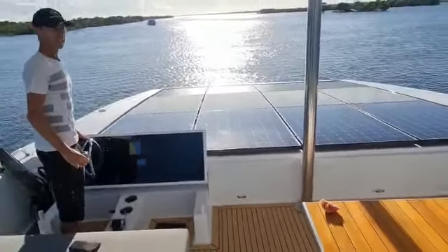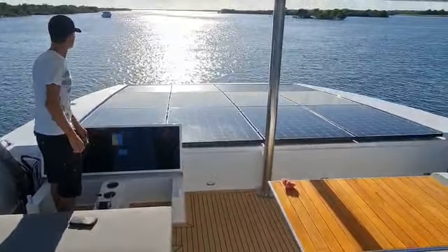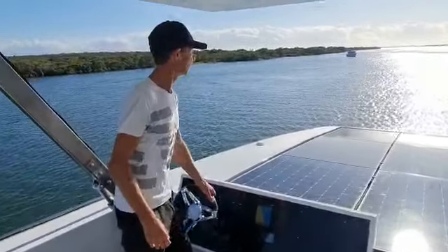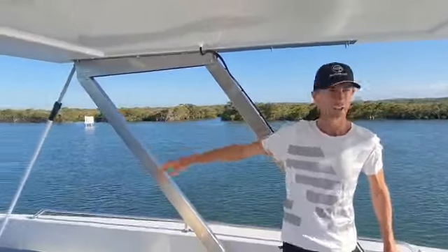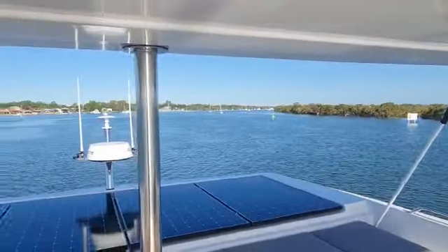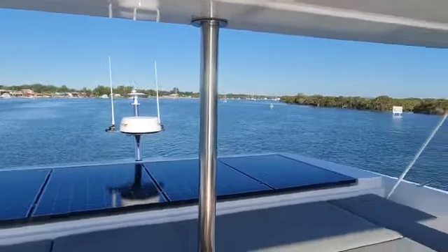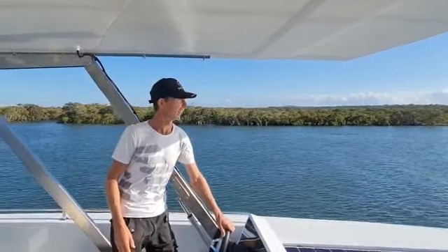So we're going to take you down to the aft of the boat and show you exactly how quiet it is back there. You can only hear the trickling of the water, and we're leaving no footprints behind us — as you can see it's absolutely flat behind us. We'll take you for a walk down there and then come back up and show you around.